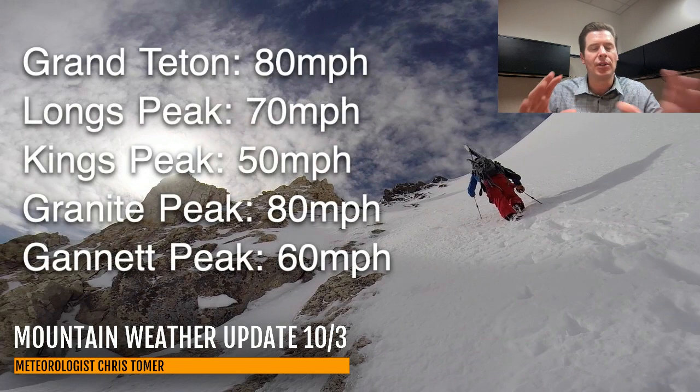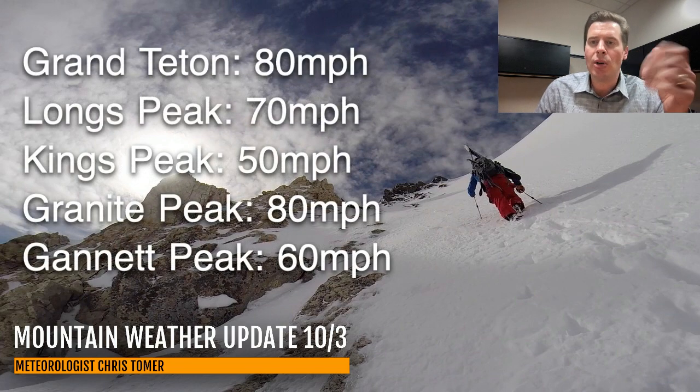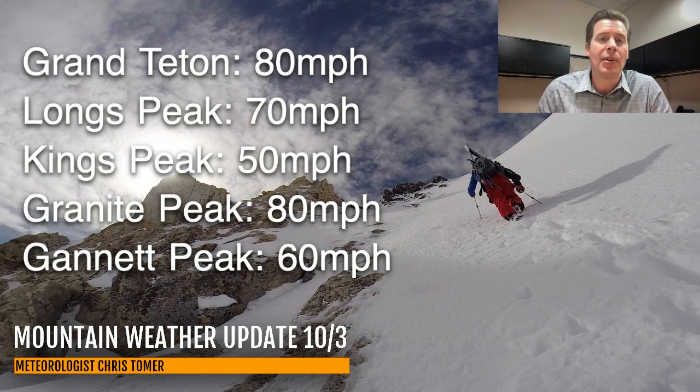Not quite as high as yesterday's update, but still looking at a peak gust of probably 80 mph on the Grand Teton, Longs 70, Kings 50, Granite 80, and Gannett 60. So the big five are showing strong winds between Friday afternoon and probably Saturday midday — something to keep in mind.